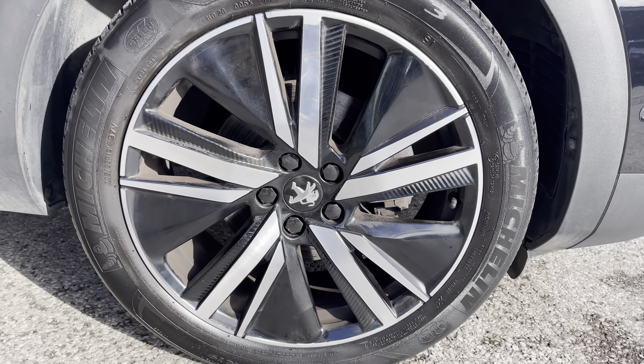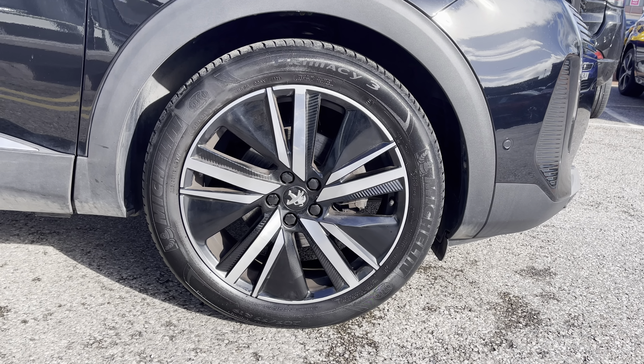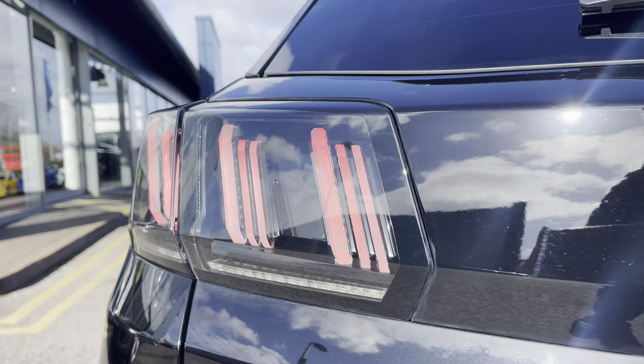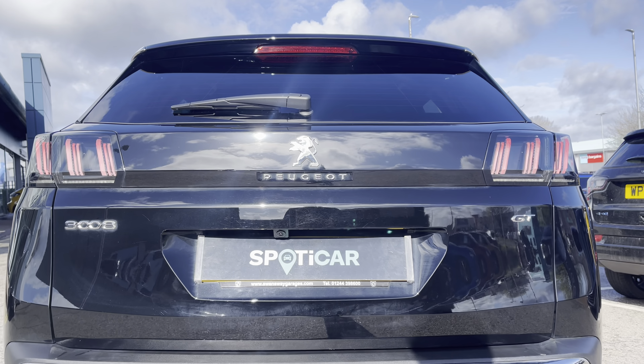Some of the standout features surrounding this car include the 19-inch San Francisco matte Anx Black diamond-cut alloy wheels, as well as the LED daytime running lights in the distinctive tooth design. You also have the Peugeot LED 3D signature claw-effect brake lights, which really complete the overall aesthetic look of this vehicle.